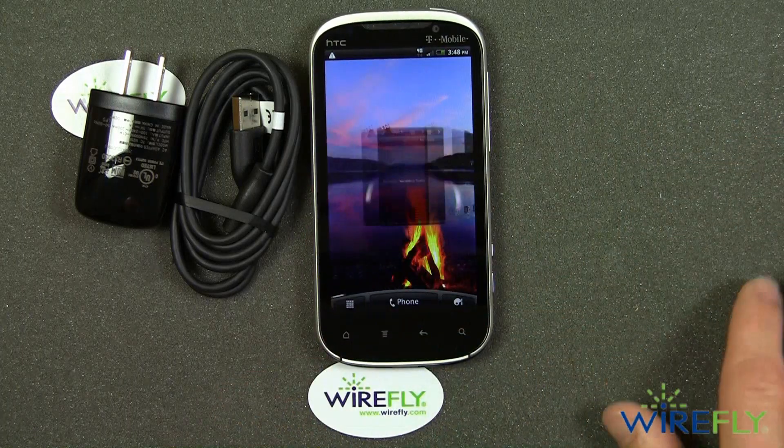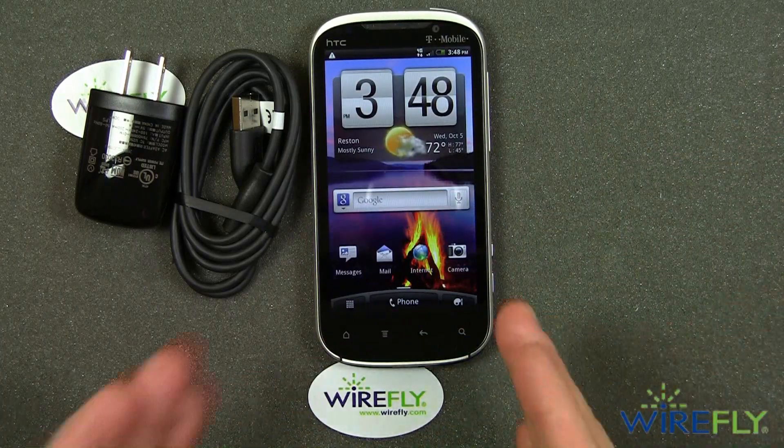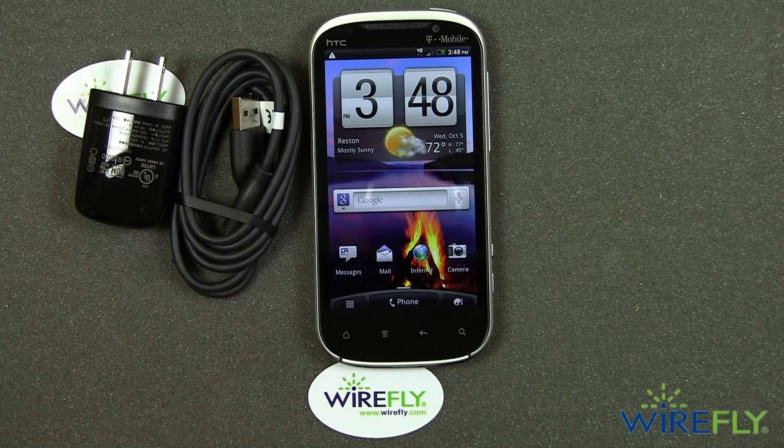And there you go — it does the barrel roll. That is an unboxing of the new HTC Amaze 4G for T-Mobile. I'm Bob Kovacs here at Wirefly. Thanks for watching.